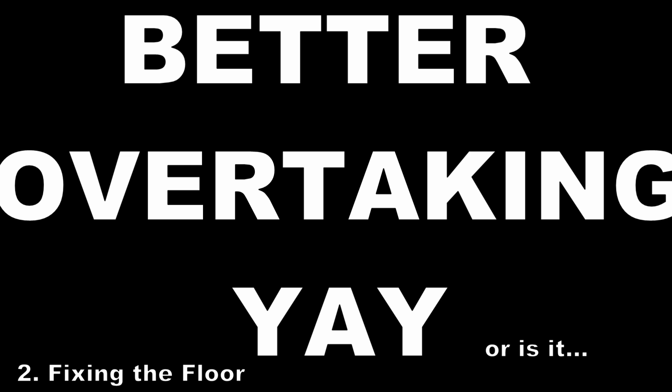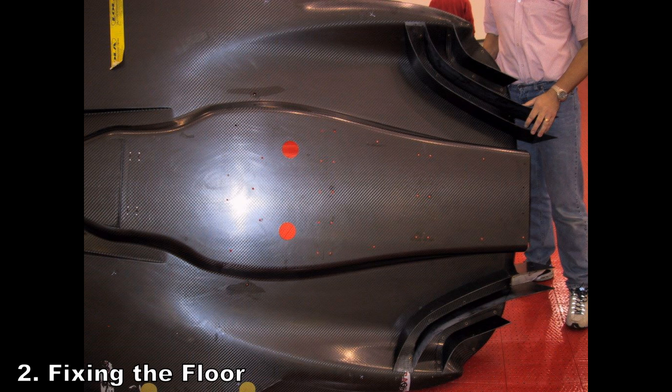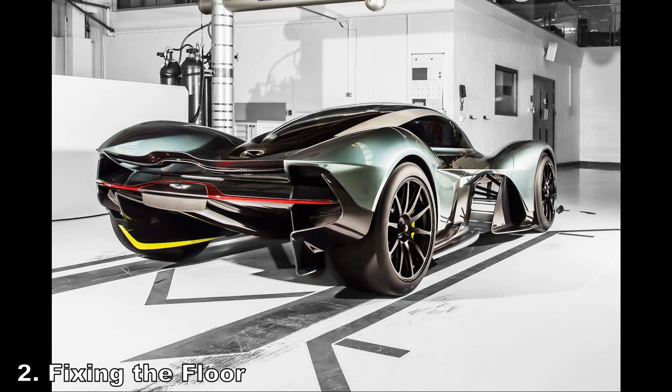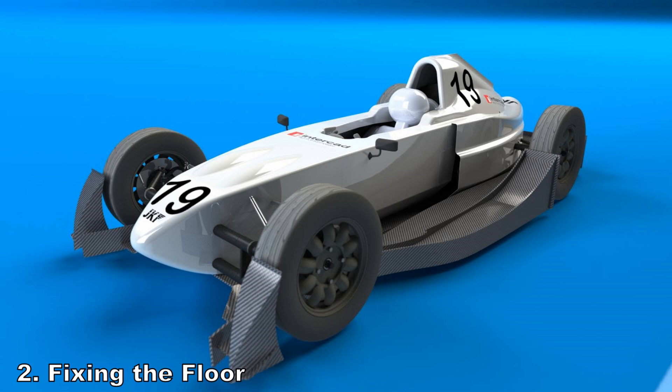However, the rules could have done a lot more. You could have made the floor contoured the entire way and extended it much wider towards the tyres. You don't want to extend it all the way out to the tyres, because that could inhibit wheel-to-wheel action — if the cars get close, they'll start to hit each other's floors too soon. But getting it out a little bit further gives more efficient downforce, less dirty air, and better overtaking.